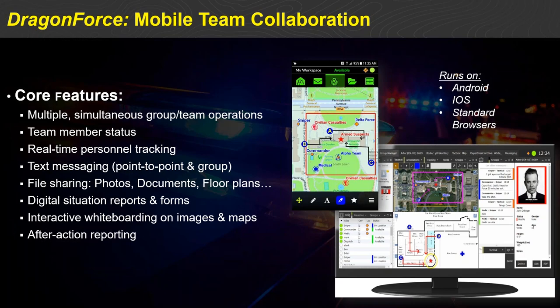The core features inside Dragon Force include the ability to support multiple teams or operations simultaneously. The fundamental building block of the Dragon Force collaborative space is what we call groups. Properly permissioned users can form as many groups or teams as they wish, populate them with the team members they need, and have a secure collaborative working space. Importantly, if you're not a member of the team, you don't have access to the data, enabling multiple secure teams operating contemporaneously.